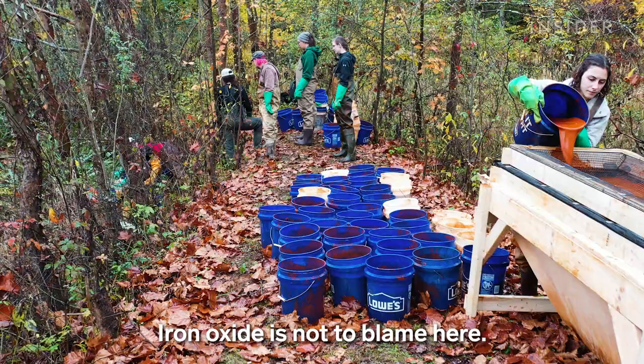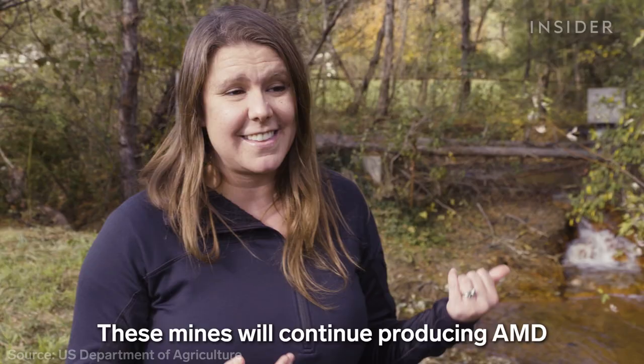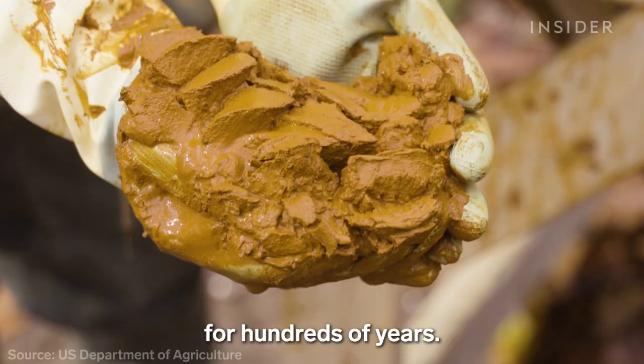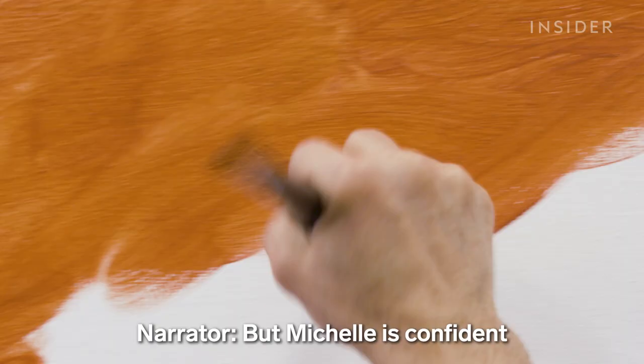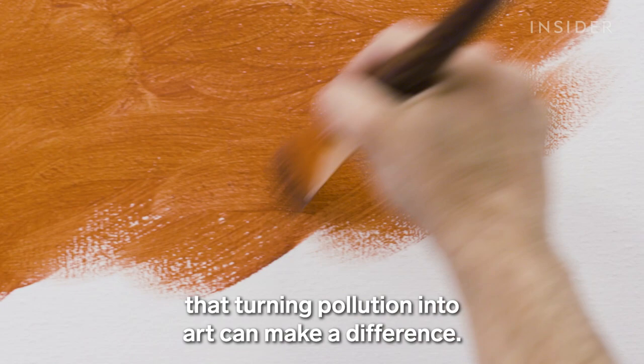Iron oxide didn't do anything wrong — it's not to blame here. If you treat it right, like we're doing, it is a valuable asset. It is beautiful. These mines will continue producing AMD for hundreds of years. But Michelle is confident that turning pollution into art can make a difference.